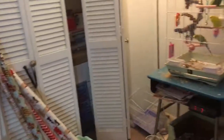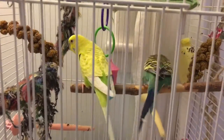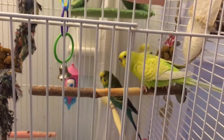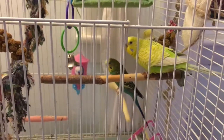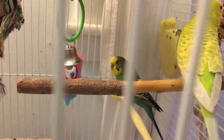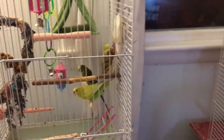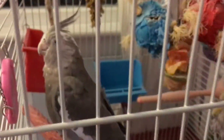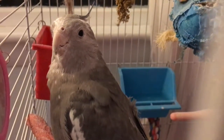Over here we have the peanut gallery, whom you hear in pretty much every video. The big yellow one is Accent — she is a geriatric parakeet and she's amazing and sweet, she's our first bird. That little guy over there is Topaz, our male parakeet, and he is just the king of the hill. This is Tiki Tiki Tiki, who you've seen in some videos because she likes to participate.